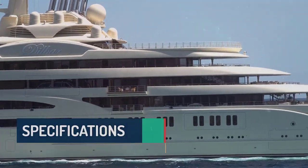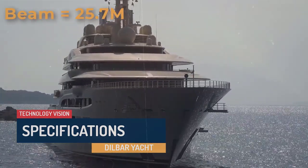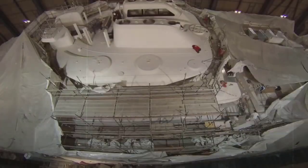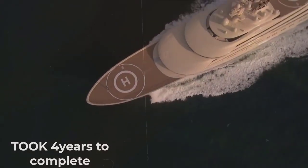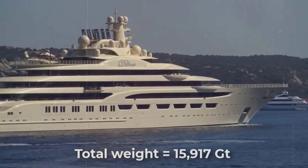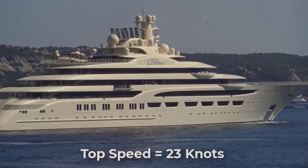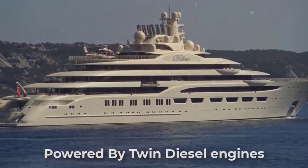The Dilbar yacht has a total length of 156 meters, a beam of 25.7 meters, and a draft of 6 meters. She was built in 2016 by the Lürssen shipyard in Lemwerder, Germany, and the project took more than four years to complete. Her tonnage lies at 15,917, yet she can still reach top speeds of 23 knots despite her weight. Her average cruising speed is 18 knots, and she is powered by twin diesel engines.